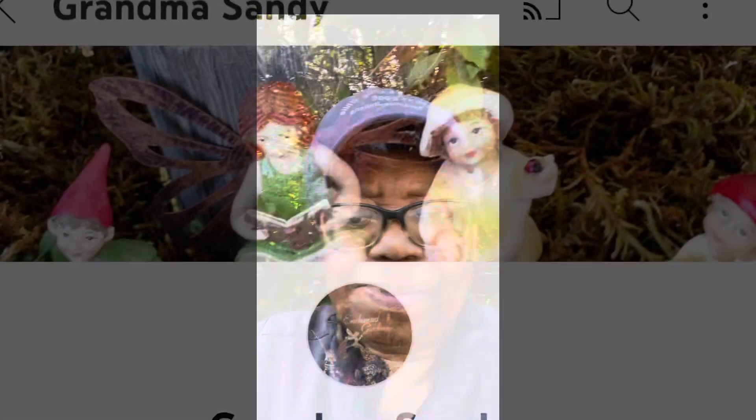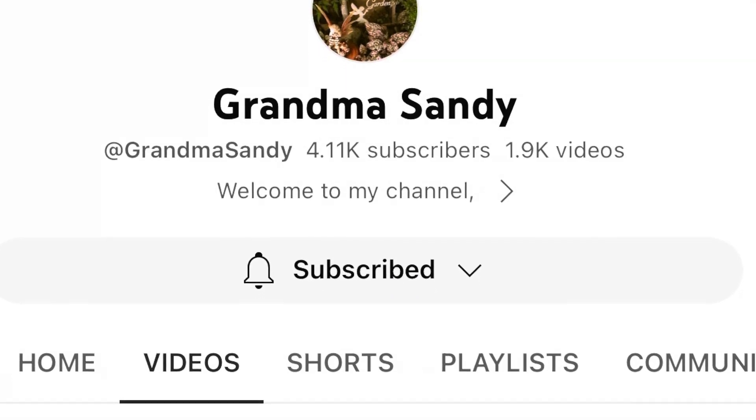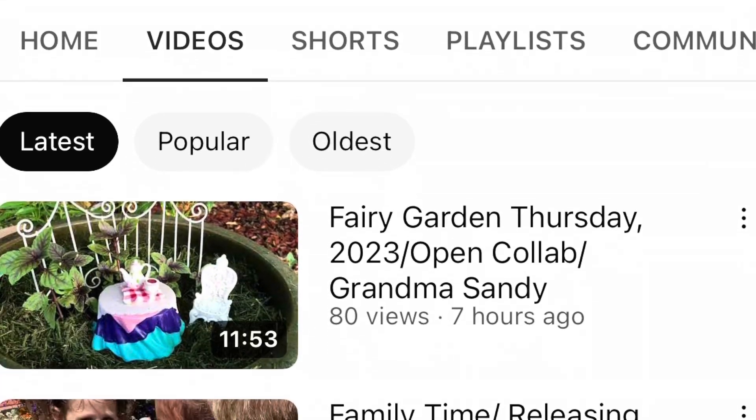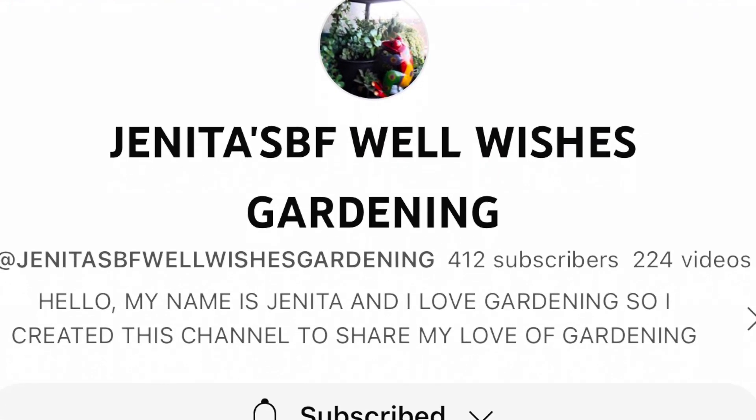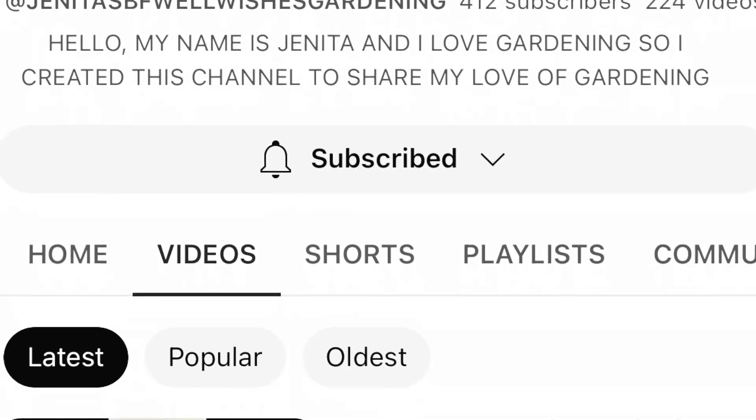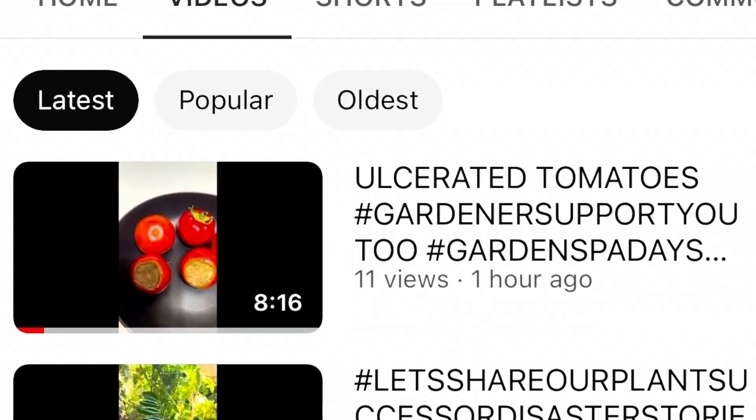Well hello friends! I bet you wonder what I've been doing today. You can hear the sprinklers going and you just saw me moving the pineapple plants — I've had a busy day out here. Today I'm doing two open collaborations: the first one is hashtag Garden Tour Saturday, hosted by Grandma Sandy, and the second is hashtag Let's Share Our Plant Success or Disaster Stories, hosted by Janita's BF Well Wishes Gardening.